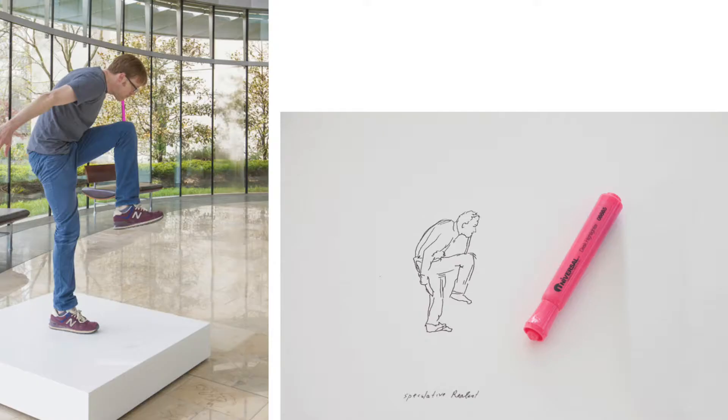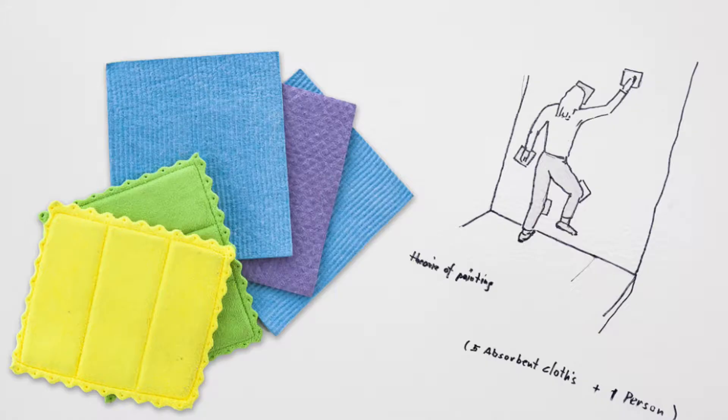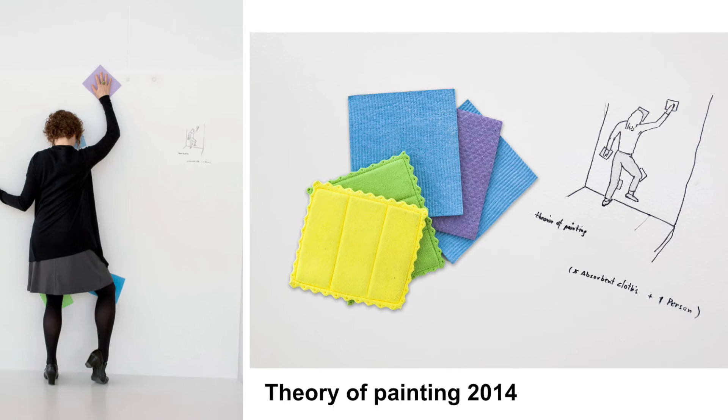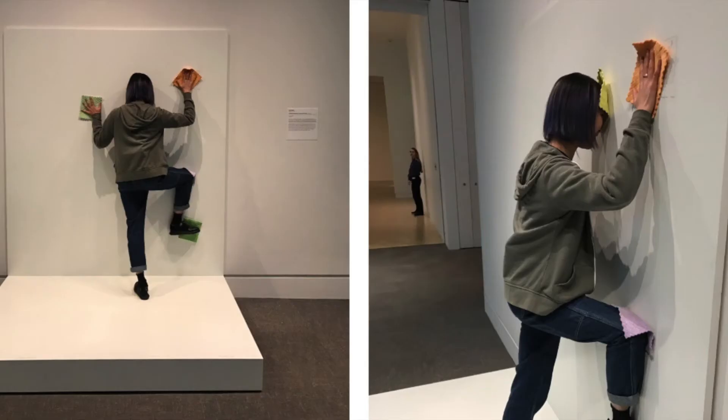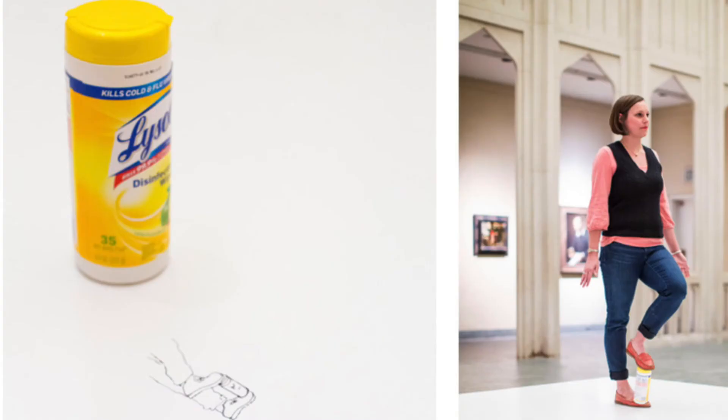In another work, Erwin Worm asks the viewer to hold the highlighter in a very odd position. Theory of Painting also requires one person hold five pieces of cloth at the same time with their body. I also got a chance to be a sculptor at Indianapolis Museum of Art a few years ago.